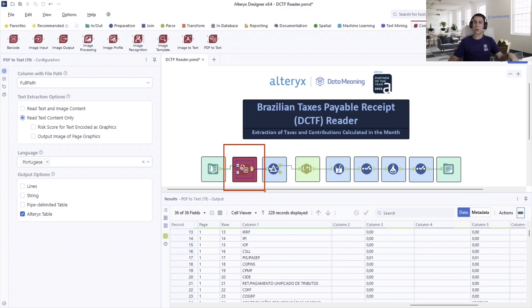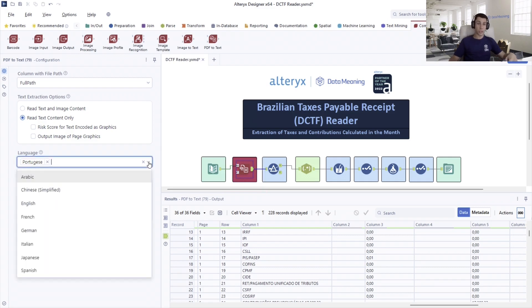The benefits of the Alteryx Intelligence Suite PDF2Text extend beyond saving time and reducing errors. This solution also democratized access to analytics worldwide by enabling the tool to understand multiple languages, including Portuguese. It opened up the door for businesses all over the world to access advanced data analytics tools that were previously out of reach, empowering businesses to make data-driven decisions that can improve their bottom line.